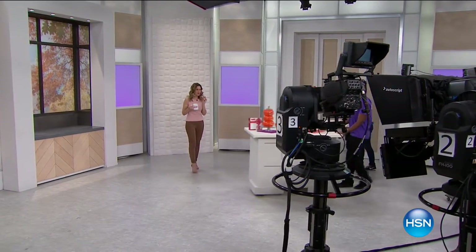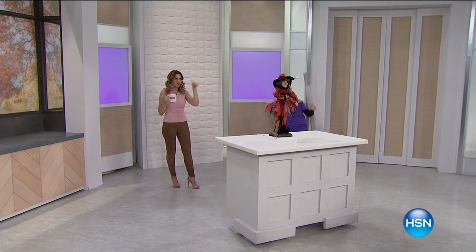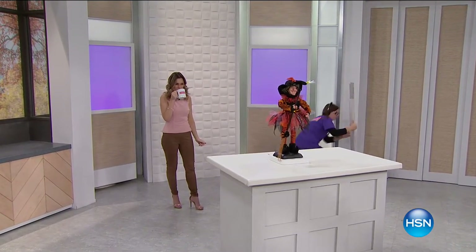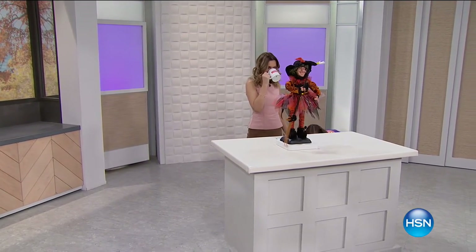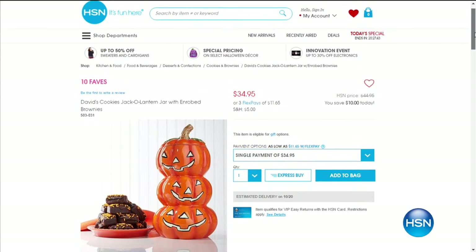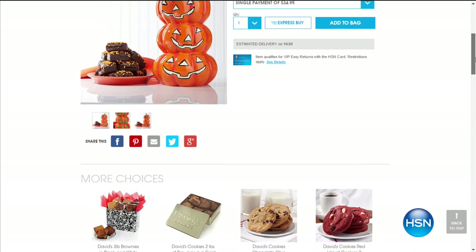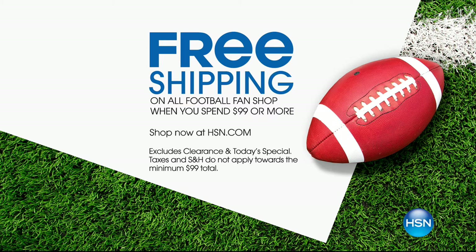We have a complete presentation for you at 12 p.m. Lots of fun stuff going on with Halloween coming up. We also want to remind you that we have free shipping on all football fan shop when you spend $99 or more — just go to HSN.com. Love that it's football season and love that it's Halloween. We're coming towards the end of September and we're just thinking of ways to get festive, ways to have fun.